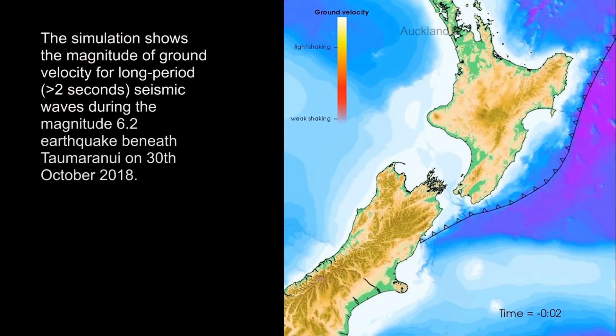The simulation shows the magnitude of ground velocity for long period, greater than 2 seconds, seismic waves during the magnitude 6.2 earthquake beneath Tau Maranui on 30 October 2018.